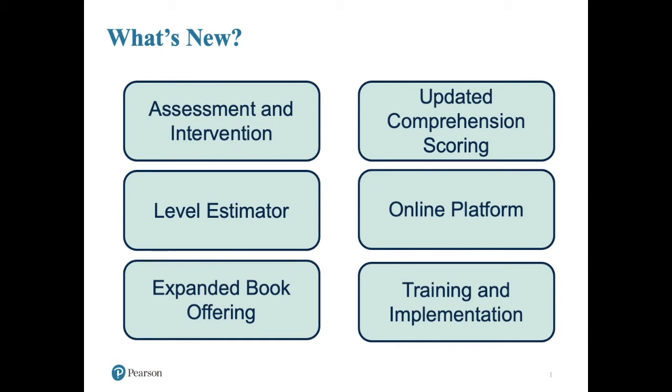DRA3 is very much about linking assessment to instruction, and you're going to see this throughout the program. Word analysis is an excellent example of that because there are 40 little mini assessments that you have access to, and for each little word analysis assessment there's a corresponding lesson — so there are 40 lessons. It's a very robust type of program, and that link from assessment to intervention is apparent throughout the whole DRA system.